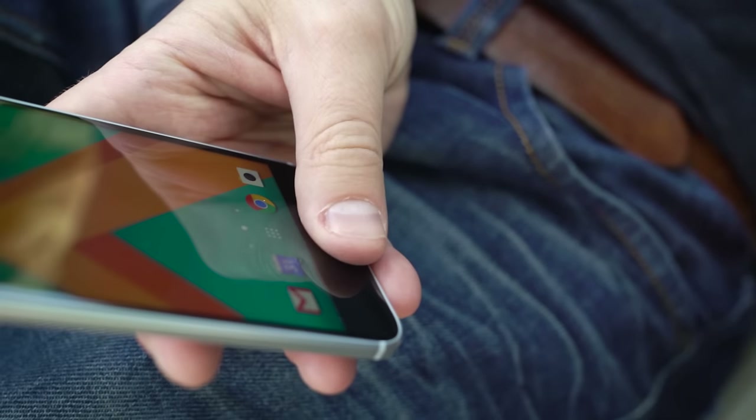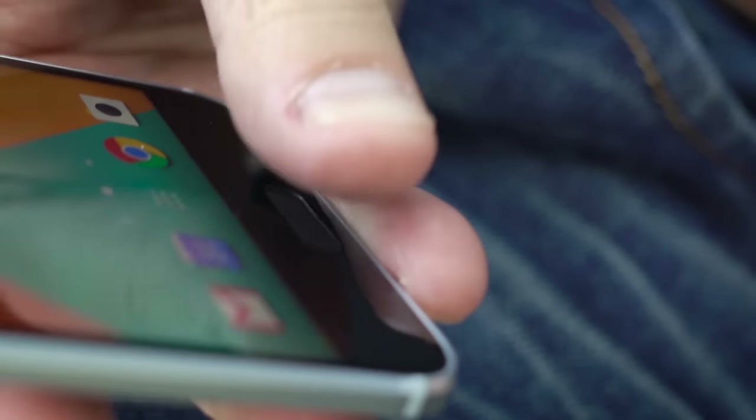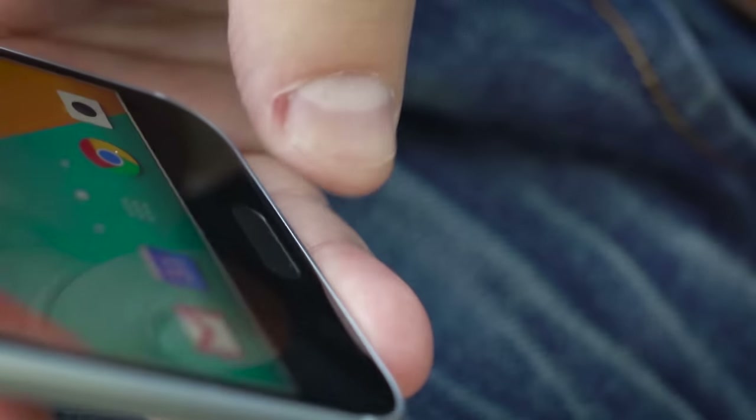Hooray for HTC for finally adding a fingerprint sensor on a flagship device, and this one works incredibly well. But what it's not is a depressable button — it does work as a home button, but it doesn't move.